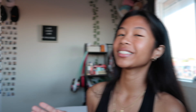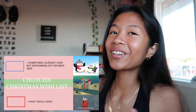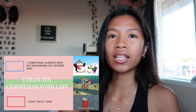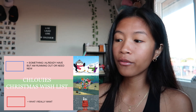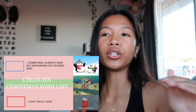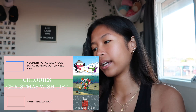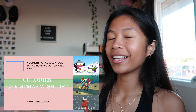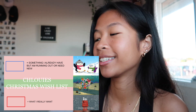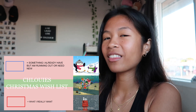I'll put it on the screen right here and let's get on with the video. So on my slides — I did slides for this video — it shows my Christmas wish list. I have two important things: a blue box means something I already have but I'm running out of and need a new version of, and a red box means something I really want.